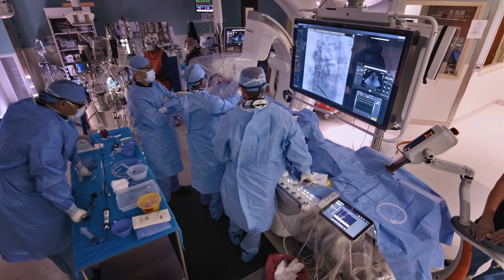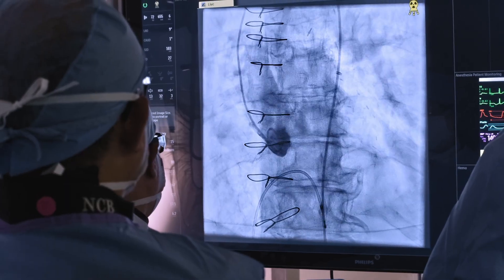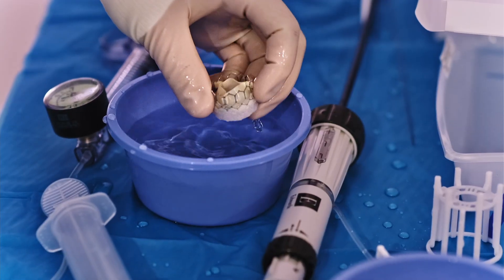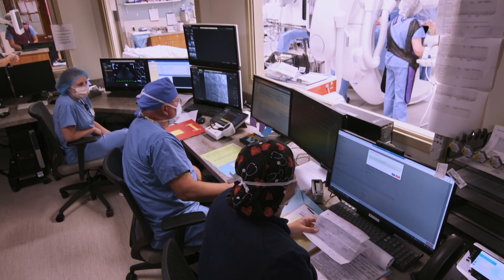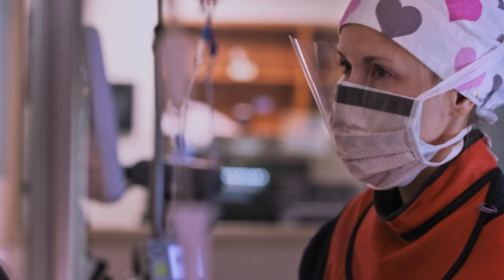The hybrid operating room — the most advanced surgical environment in medicine — is a new horizon for minimally invasive endovascular and cardiac surgeries, like TAVR (transcatheter aortic valve replacement) to treat aortic stenosis, and TCAR (transcarotid revascularization) for carotid artery disease.